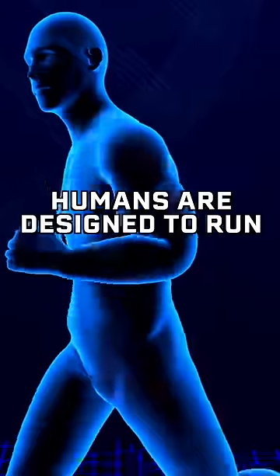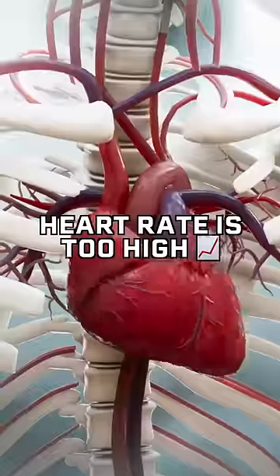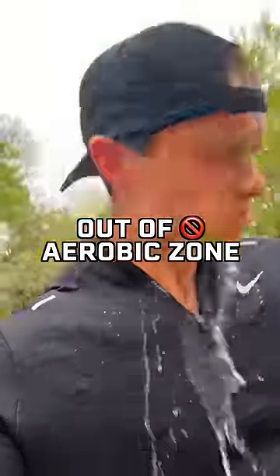This is how I lower my heart rate when running. As humans, we are designed to run for hours on end. But when most people get into running, their heart rates are way too high and they are pushed out of their aerobic zone.